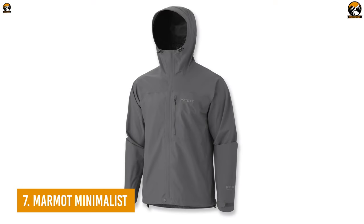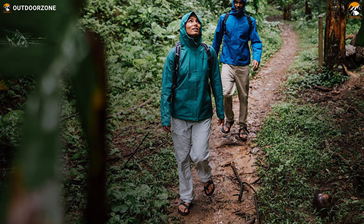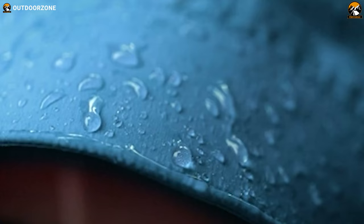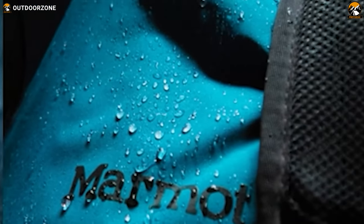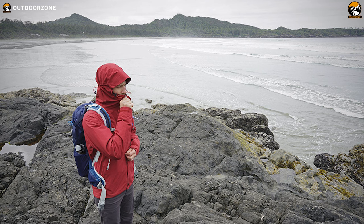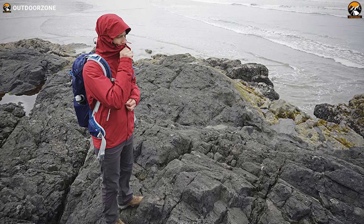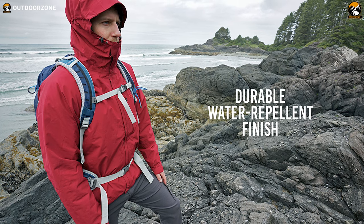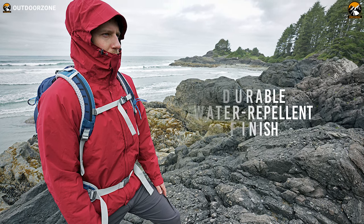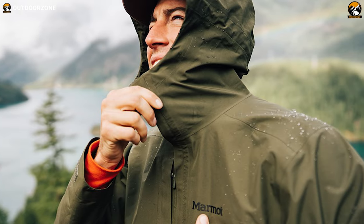We'll be starting our list with the Marmot Minimalist Waterproof Jacket, a comfortable waterproof jacket that makes you feel physically relaxed all day long and protects you from heavy rain. With its Gore-Tex Pack Light fabric, this jacket becomes packable yet durable, which ensures your maximum carrying capability and durability on your adventures. Its durable water-repellent finish blocks water from going inside and keeps you dry, shielding you from heavy downfall while maintaining comfort.